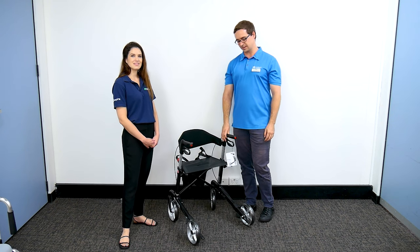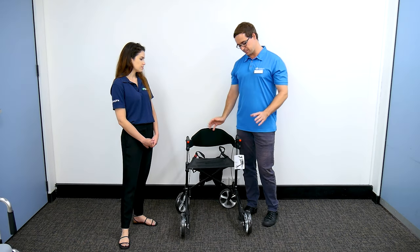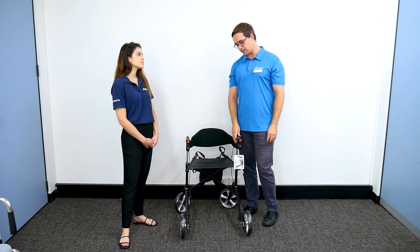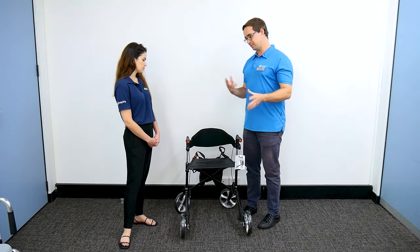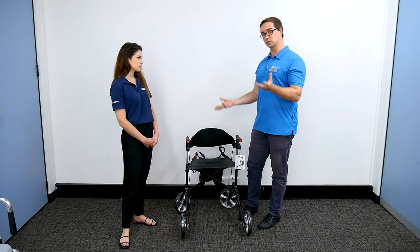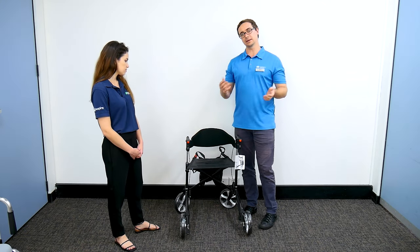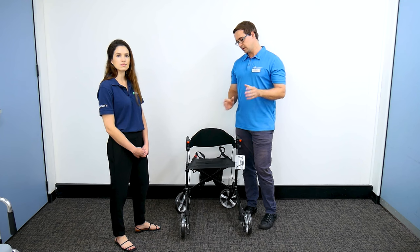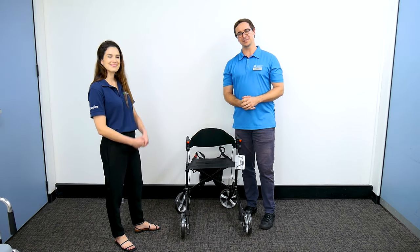We've covered a lot there on what to focus on with a walker. Carbon fiber x-fold is my favorite type of walker to prescribe — always being conscious of price for people, but we have those conversations around the pros and cons of the higher end versus the lower end and then give people choice and control in having the walker that's best for them. Thanks so much for your time — we'll see you in the next video.